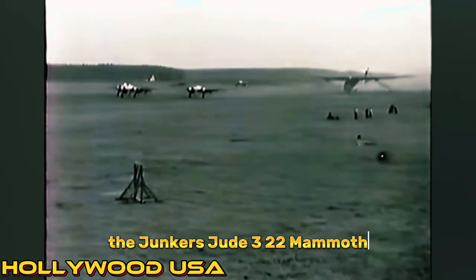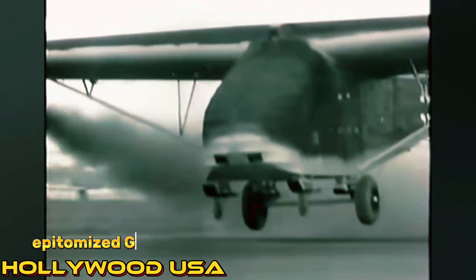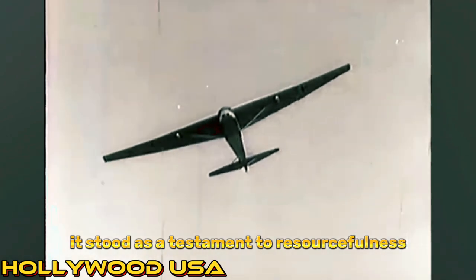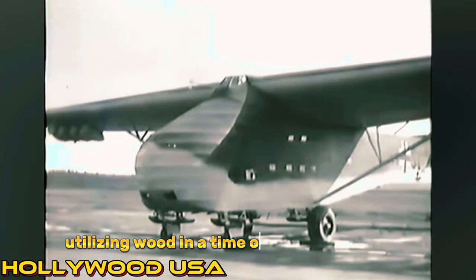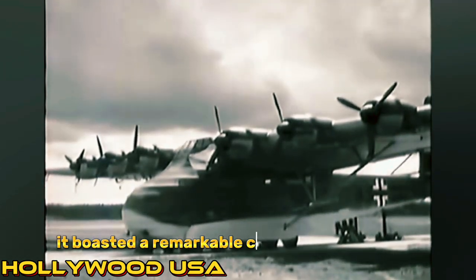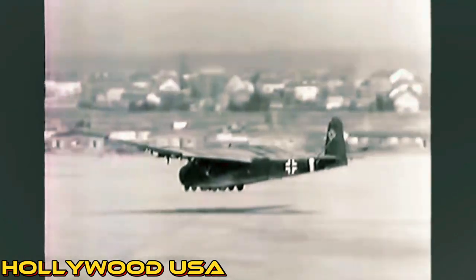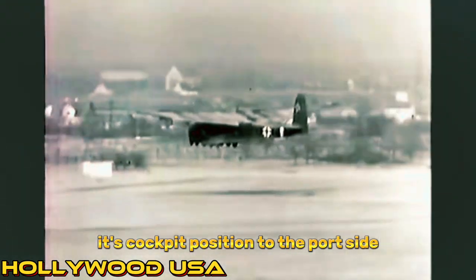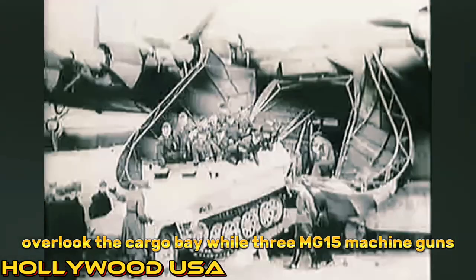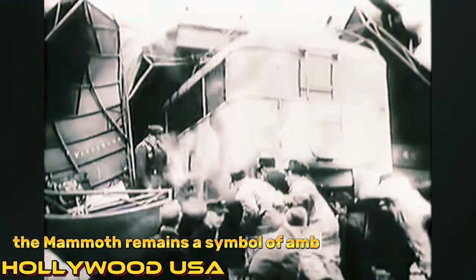Number 9: The Junkers Ju 322 Mammut. A colossal wooden glider, it epitomized German innovation during World War II. With only two prototypes built, it stood as a testament to resourcefulness amidst scarcity, utilizing wood in a time of material shortage. Designed as a heavy transport in 1940, it boasted a remarkable capacity of 20,000 kilograms, capable of carrying significant payloads like tanks and anti-aircraft guns. Its cockpit, positioned to the port side, overlooked the cargo bay, while three MG-15 machine guns provided defensive firepower. Though never mass-produced, the Mammut remains a symbol of ambitious engineering and the ingenuity of wartime Germany.